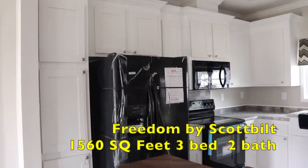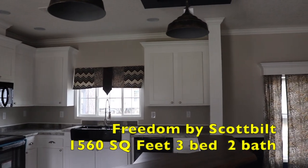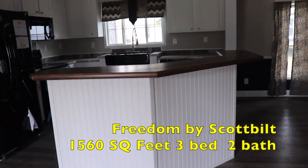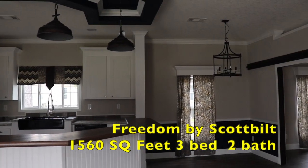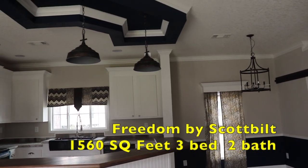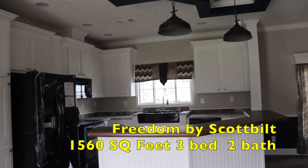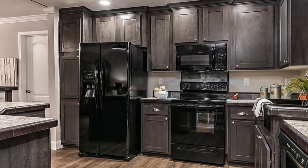This is the Freedom series, made by Scott Built. No pricing at this mobile home facility, but all of their information will be in the description box if you'd like to inquire. Thank you so much for watching.